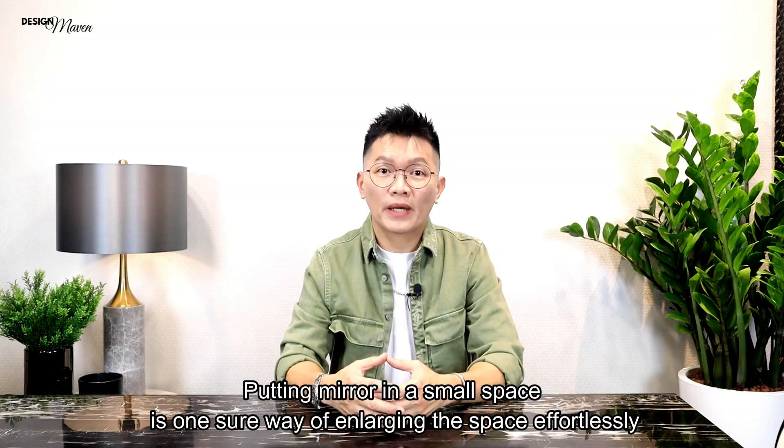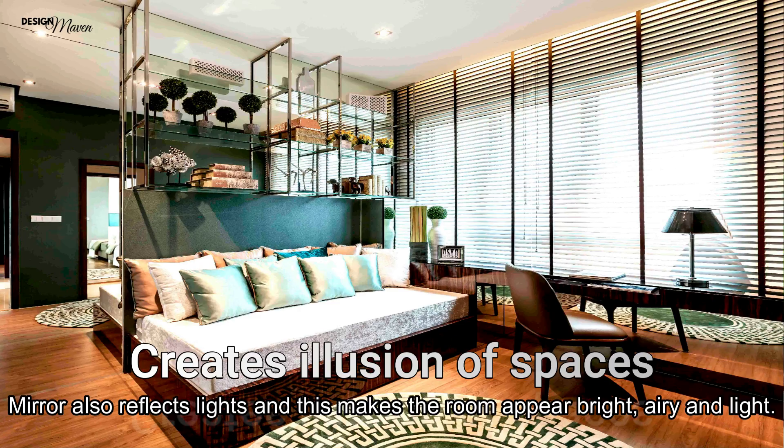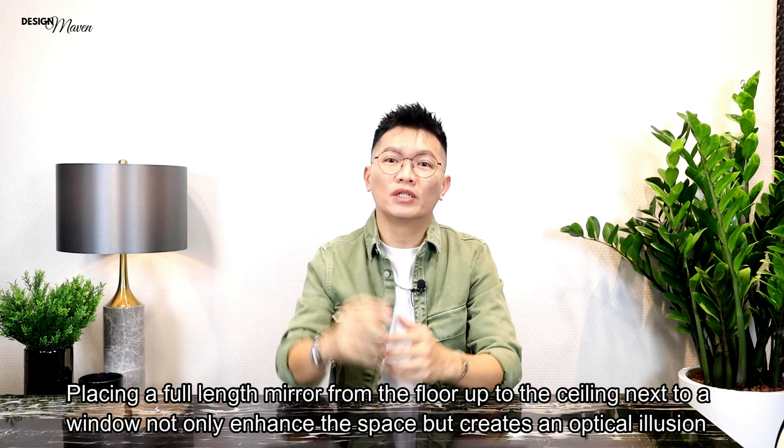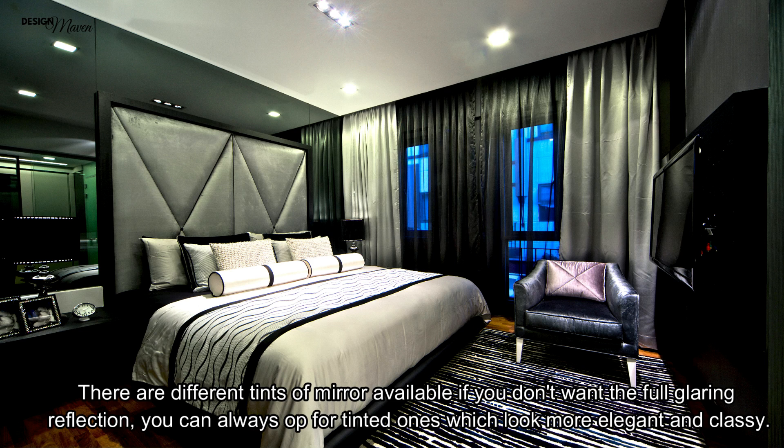Mirror: Putting a mirror in a small space is one sure way of enlarging the space effortlessly. The reflection from the mirror tricks the eye into thinking that there is more space than there actually is. The mirror also reflects light, making the room appear bright, airy and light. Placing a full-length mirror from the floor up to the ceiling, next to a window, not only enhances the space but creates an optical illusion that there is space beyond that wall. There are different tints of mirror available if you don't want the full glaring reflection — you can opt for tinted ones which look more elegant and classy.